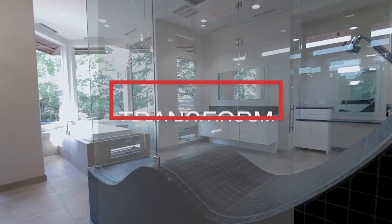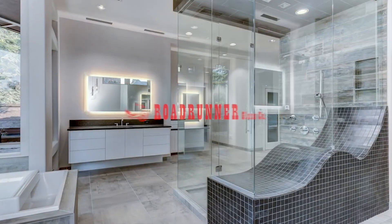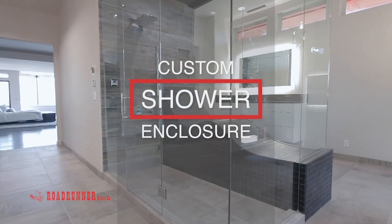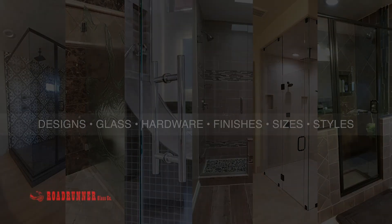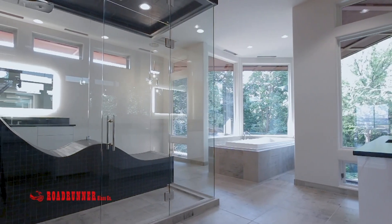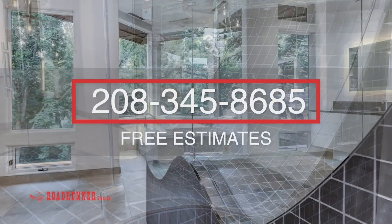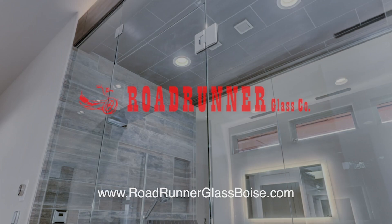Transform your bathroom into a relaxing oasis and enhance the overall look of your bath. Have Roadrunner Glass create a custom shower enclosure. You choose a variety of designs, glass, hardware, finishes, plus door sizes and styles. Fabricated in our shop with superior craftsmanship and always on budget — call for a free estimate at 208-345-8685. If it's glass inside or out, Roadrunner Glass can replace, repair, or renovate.